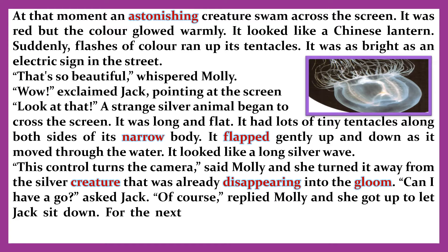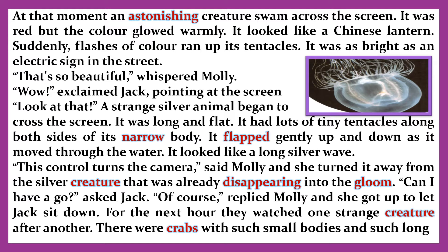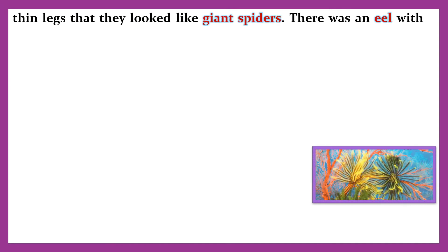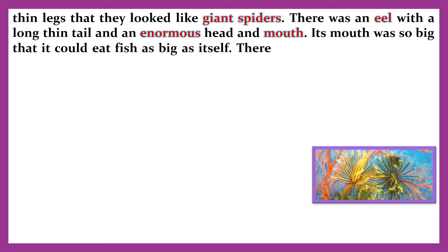She turned the camera away from the silver creature that was already disappearing into the gloom. 'Can I have a go?' asked Jack. 'Of course,' replied Molly, and she got up to let Jack sit down. For the next hour they watched one strange creature after another. There were crabs with such small bodies and such long thin legs that they looked like giant spiders. There was an eel with a long thin tail and an enormous head and mouth. Its mouth was so big that it could eat fish as big as itself.